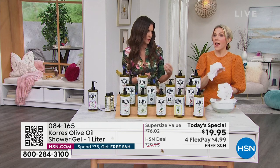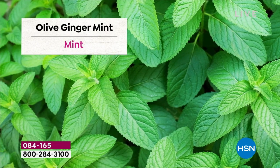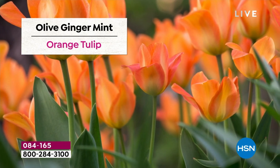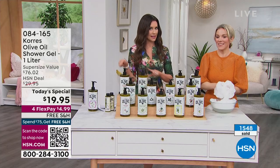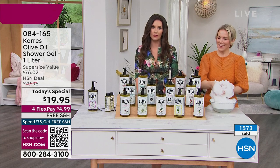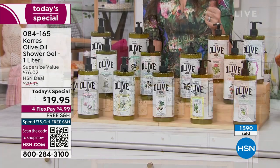Ginger mint has that spearmint and zingy ginger. I love using it in the morning when I need to get going — it gets me moving out the door. With the pump, you could actually have a few different scents in your shower — kind of makes it feel like you're at a spa. Velvet rose — the name really describes how soft and luxurious it is.